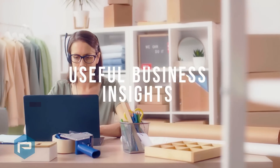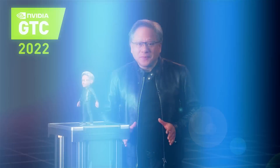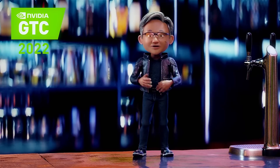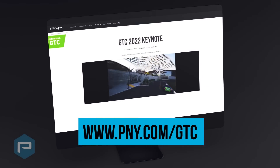consumer feedback into useful business insights, and years of research into the latest scientific breakthroughs. At GTC 2022, we're excited to see the new offerings that NVIDIA is announcing that will help solve the world's toughest challenges. P&Y is proud to be a part of GTC and presenting the latest technology to innovators, researchers, and thought leaders around the world.